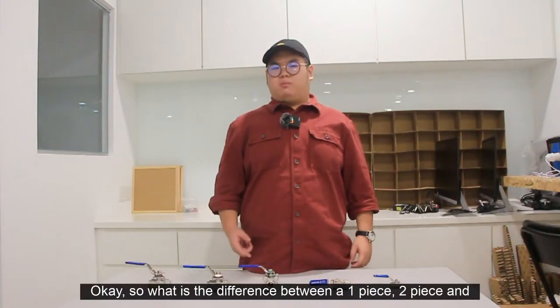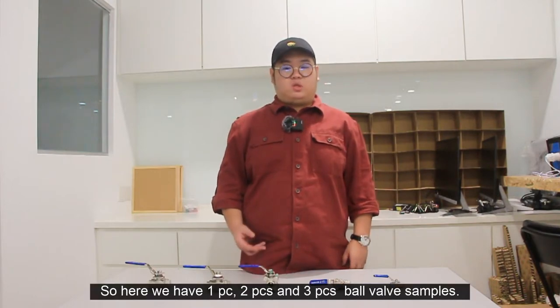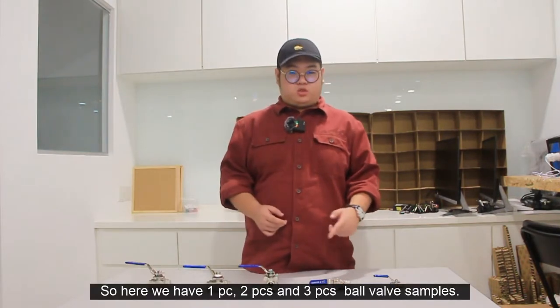So what is the difference between a one-piece, two-piece and three-piece ball valve? Here we have one-piece, two-piece and three-piece ball valve samples.